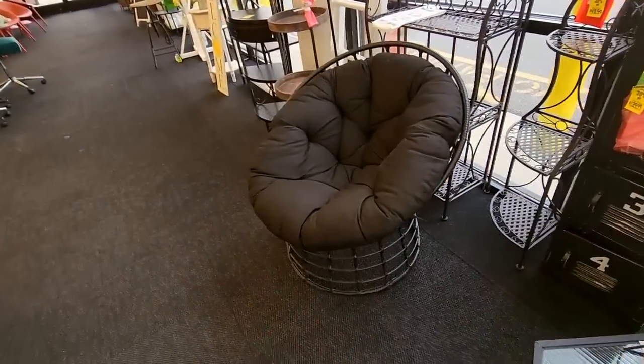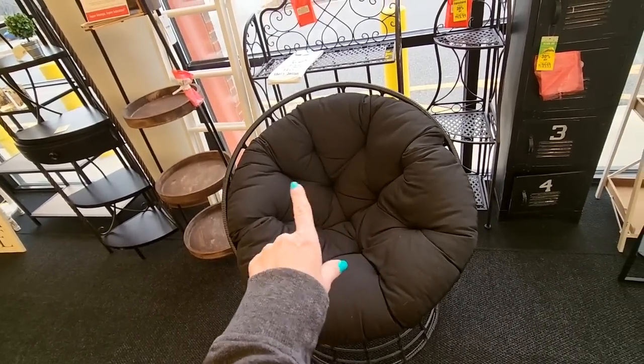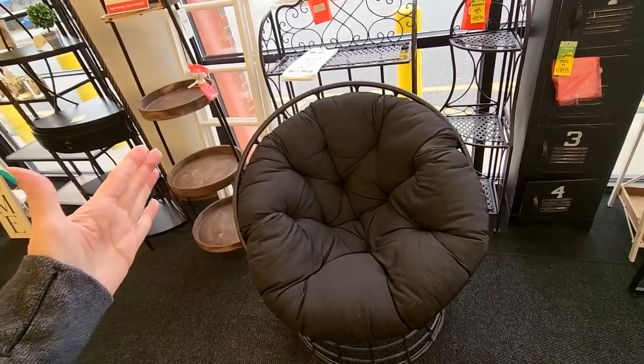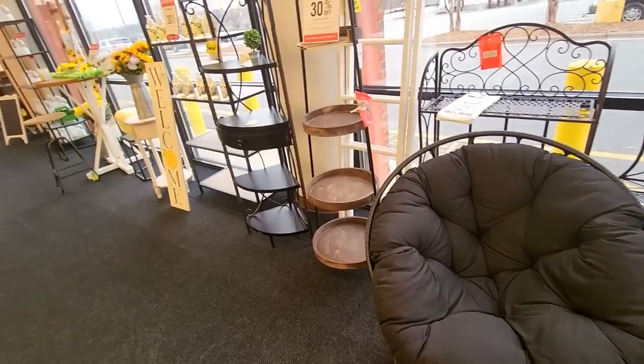Here's a papasan chair. I have one, but it's like an oversized one. I've never seen one quite like it. It's not the love seat, the oval one. It's just like this, but just like half as big and round. I love it. I found it in a thrift store about 20 years ago.